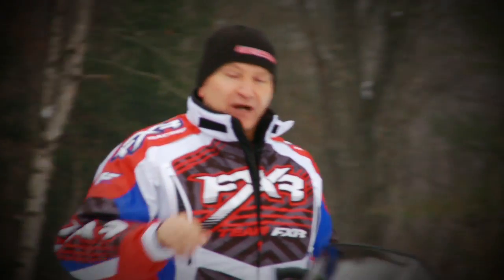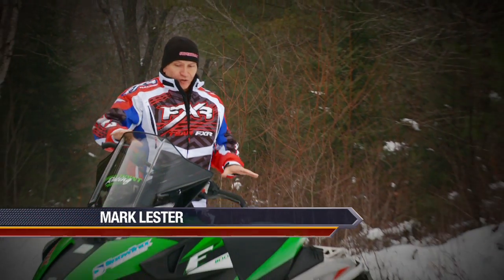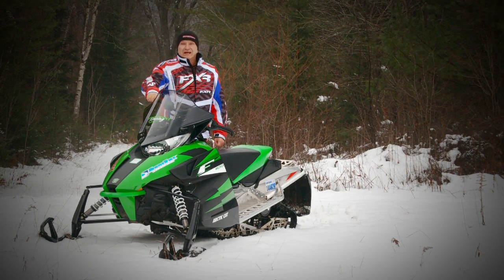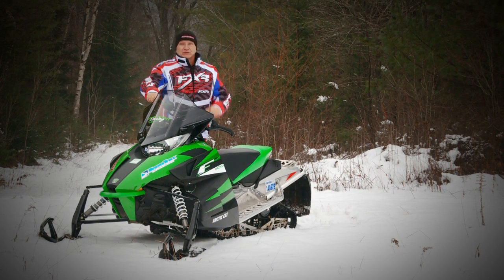This week's test ride is going to require everyone to reset their perception meter. Arctic Cat's all-new Pro Cross chassis, powered by their 125 horsepower, 1100cc 4-stroke mill, has diametrically altered our perceptions of what a 4-stroke snowmobile should be.